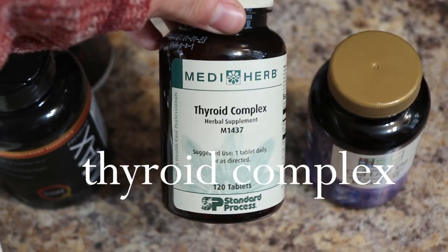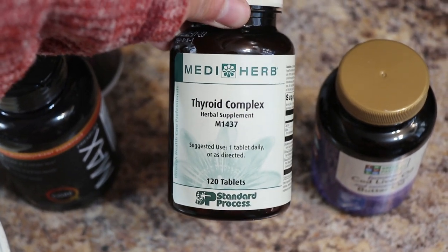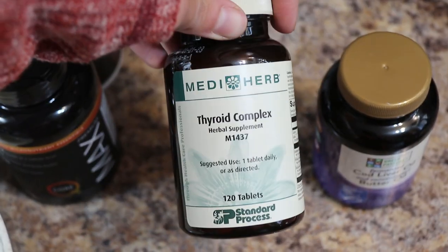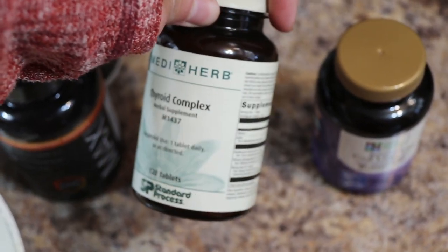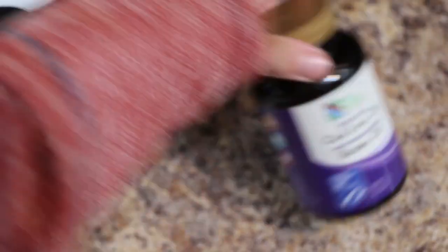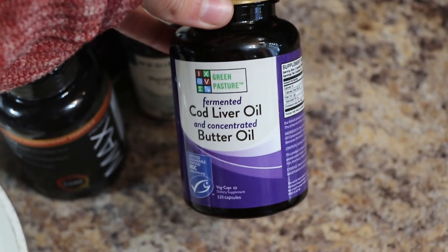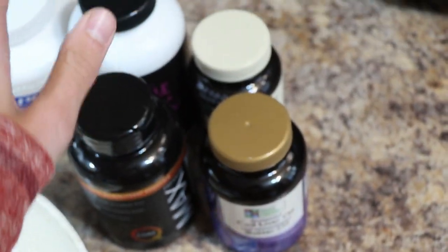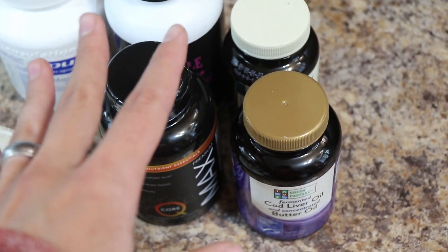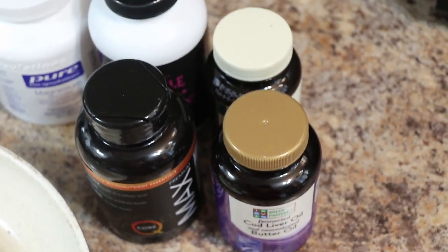I take a thyroid complex because I had my thyroid taken out not too long ago. I'm on armor thyroid to help bring it back up, but it just needs a little extra support right now. And as usual, I take fermented cod liver oil and butter oil. If you don't know about the benefits of cod liver oil, I highly recommend checking out the Weston A. Price website. They actually consider it a food, not a supplement.